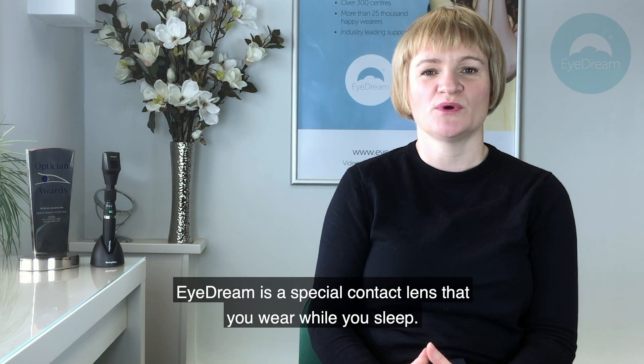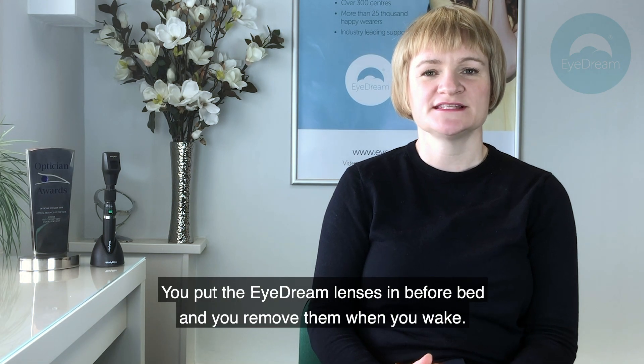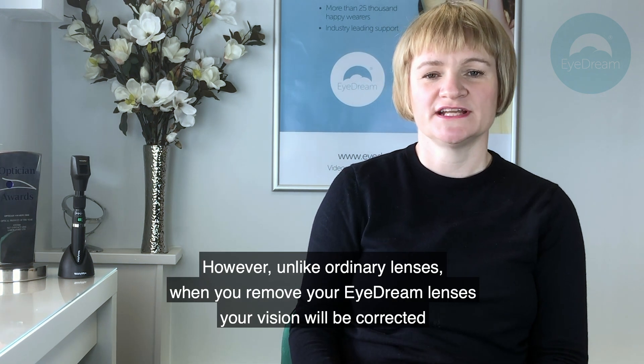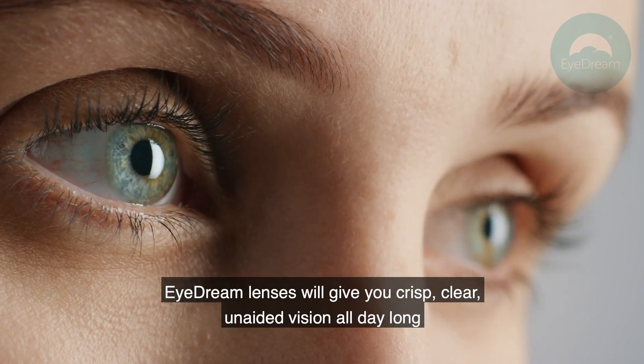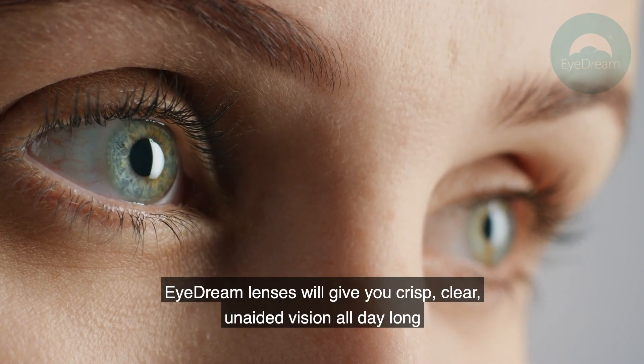iDream is a special contact lens that you wear while you sleep. You put the iDream lenses in before bed and you remove them when you wake. However, unlike ordinary lenses, when you remove your iDream lenses your vision will be corrected. iDream lenses give you crisp, clear, unaided vision all day long.